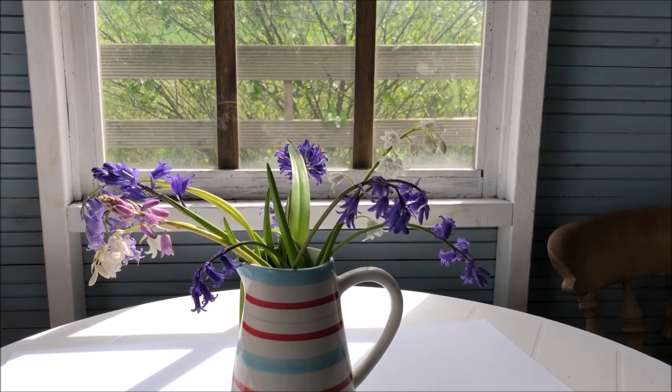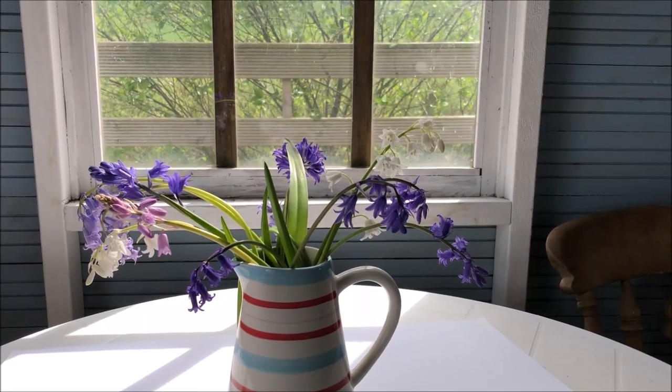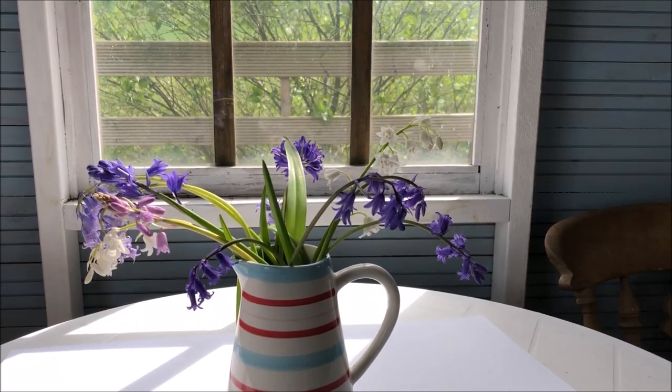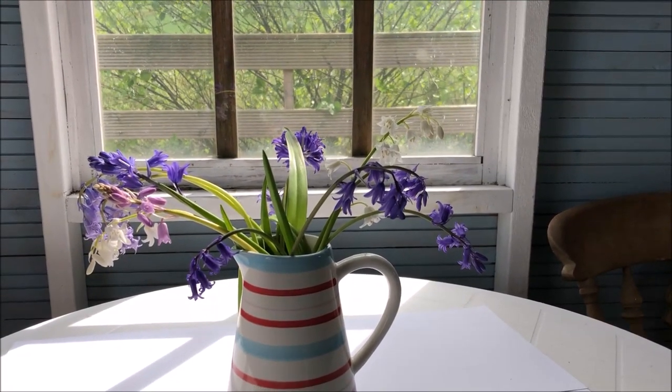I hope that clears something up and gives you a clearer picture of what the different bluebells look like, and hopefully when you see the Spanish bluebell you won't be tempted to dig it out quite so quickly. Okay, thanks, bye for now.